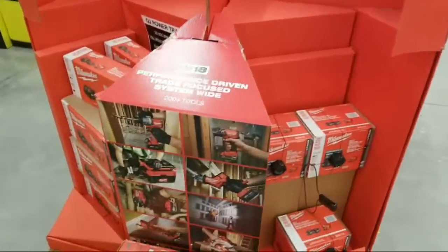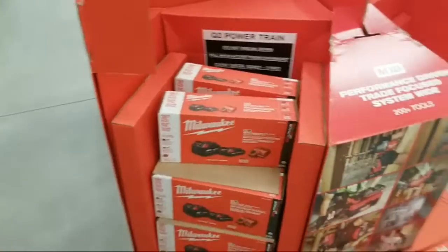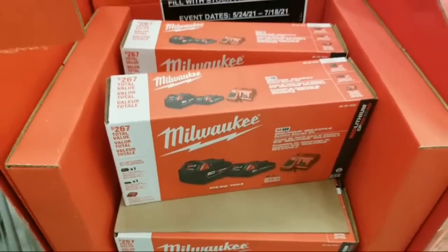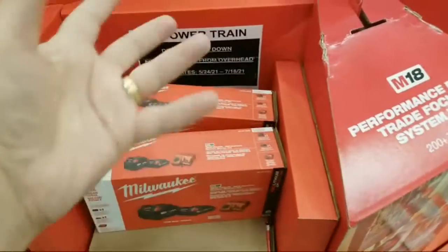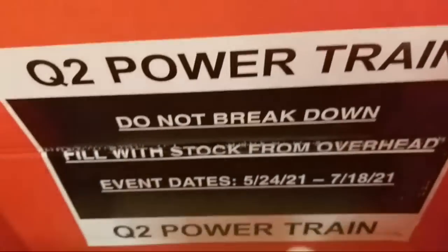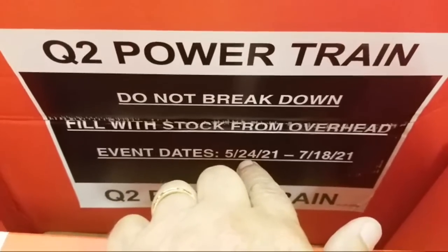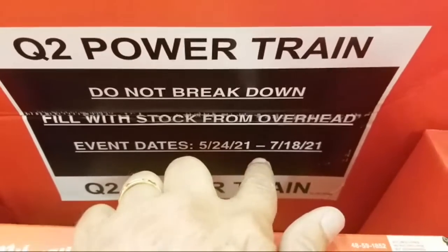We showed you this display a week ago — we've got the BOGO deal starting up, the Ryobi Q2 Powertrain. If you buy one of the two battery kits — one is $199 and the other is $299 — you get a handful of tools to choose from. This display is also set for May 24th, same as the other one I showed you in the back.